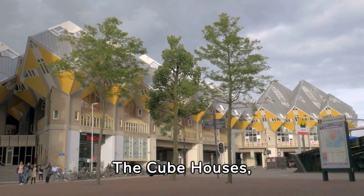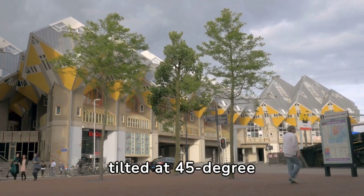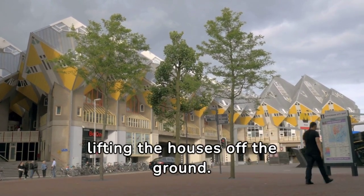The Cube Houses, Rotterdam, Netherlands. Designed by architect Piet Blom, these cube-shaped houses are tilted at 45-degree angles and sit atop hexagonal pylons. The concept was to create a forest within a city by lifting the houses off the ground.